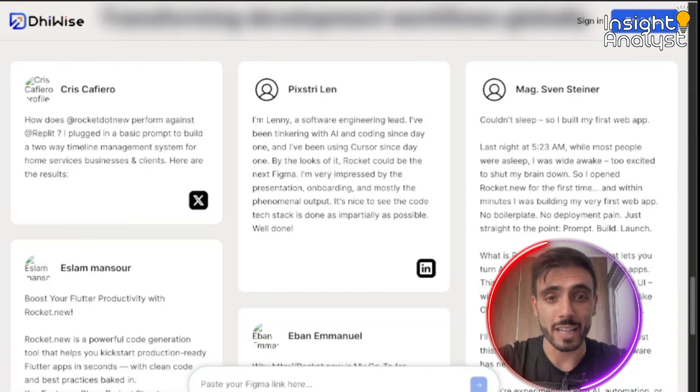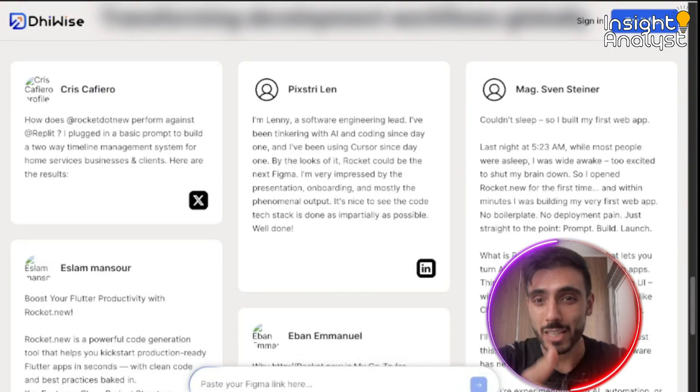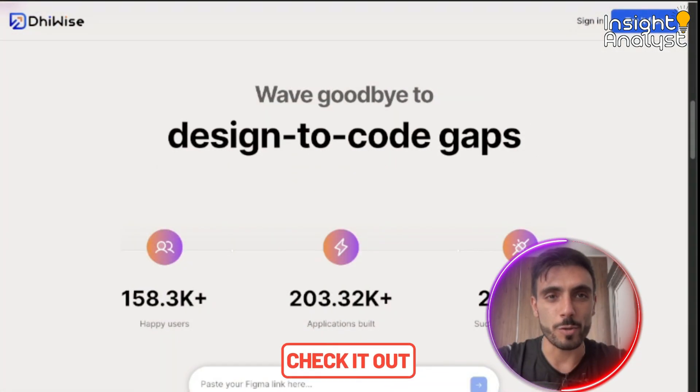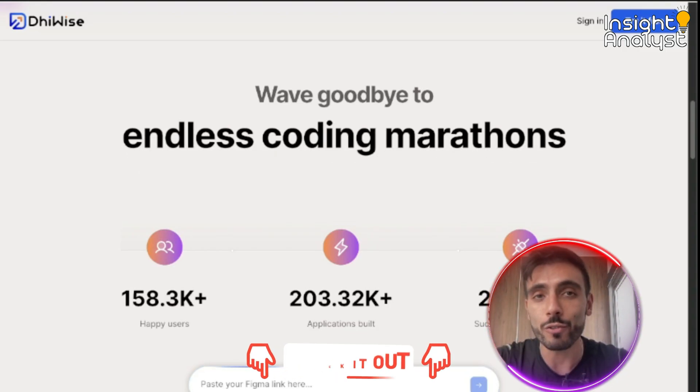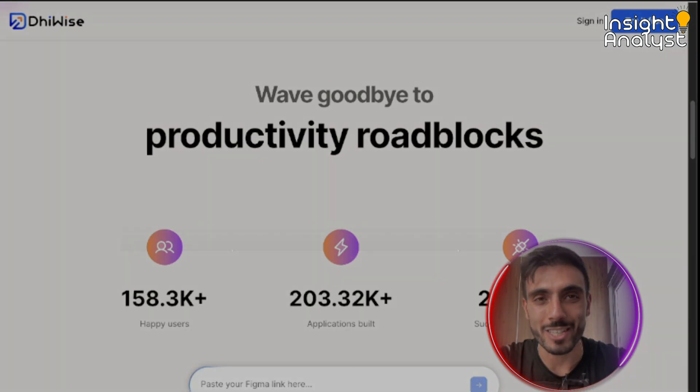And if you want to take things to the next level, Outskill's mastermind shows how to pair tools like Device with prompt engineering, agent workflows, and automation stacks. Click the link in the description, create your free account, and try Device for free today. Don't forget to book your free seat for the two-day AI mastermind with Outskill.